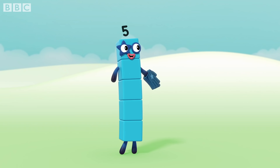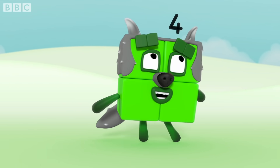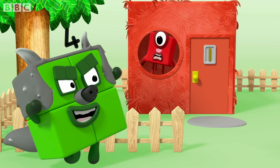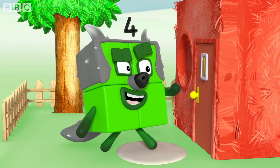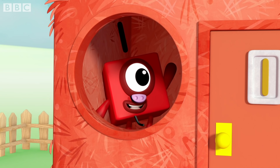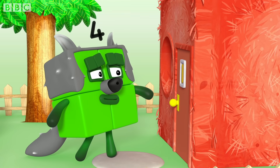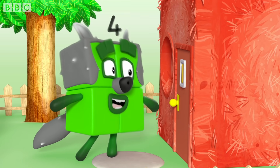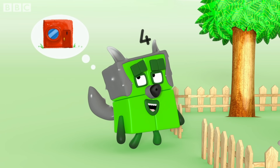But then came... Ha-ha! The big, bad, square! Little pig, little pig! Let me in, let me in! Not by the head on my chin! Then I'll hoof, and I'll poof, and I'll blow your house in! Shame! That's so square!